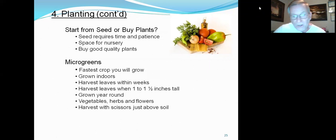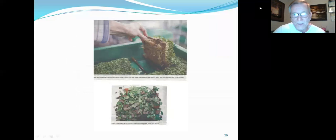You can do vegetables, herbs, and flowers as microgreens, harvesting with scissors just above the soil line. Once you cut it, it won't leaf out again. This is the tray that people use — you can see the seeds have sprouted and grown to about an inch to an inch and a half in height. You cut those leaves off and use them in your salad.